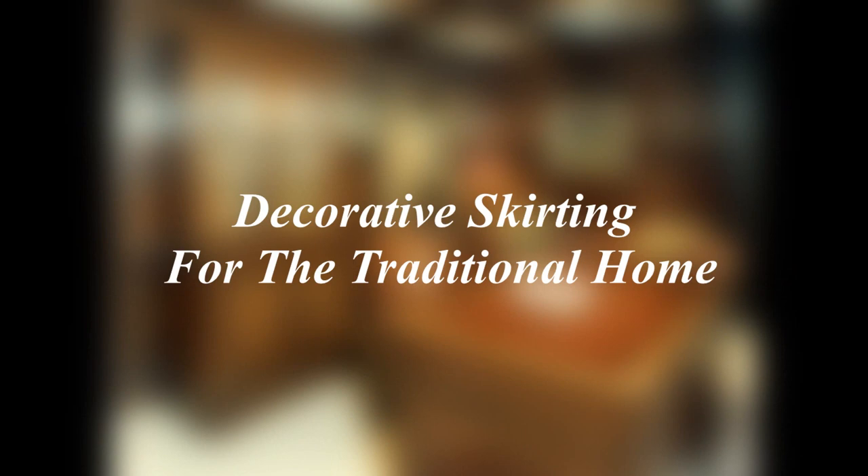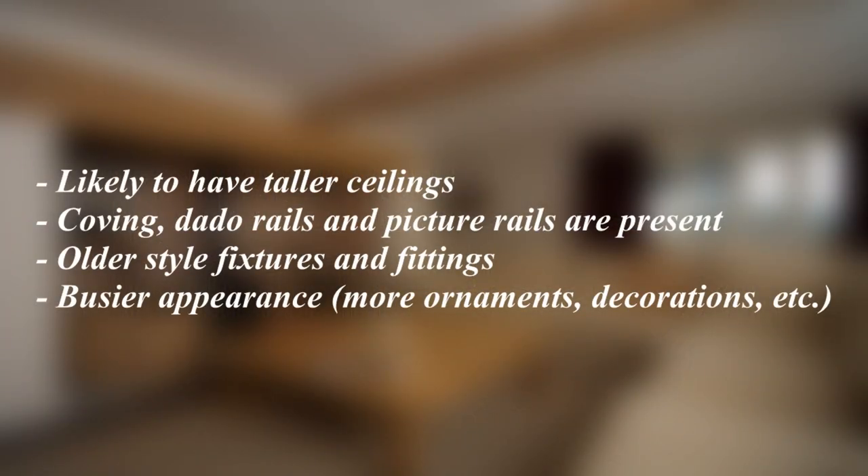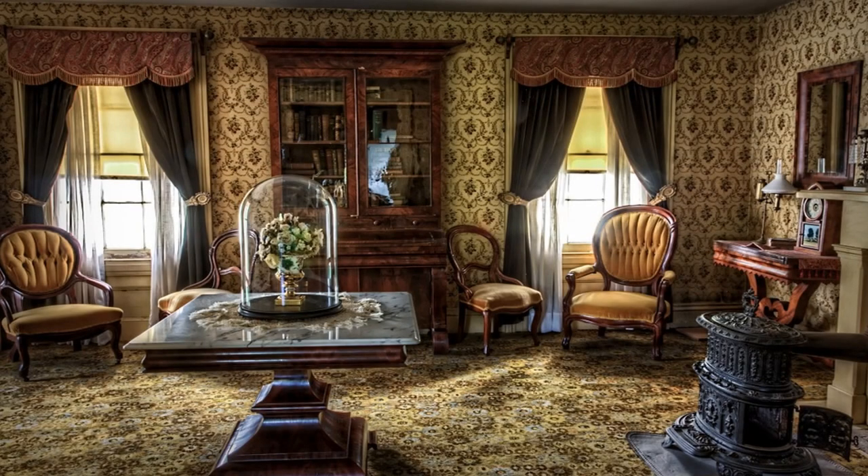If you consider your home to be more traditional than modern, some of the points below are assumptions we make for a traditional home. If this sounds a little like your home, we'd consider it to be a traditional style. This being the case, our choice would be a decorative skirting board.